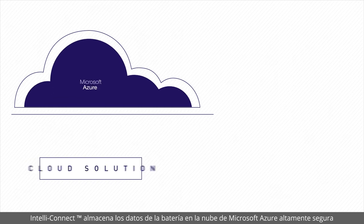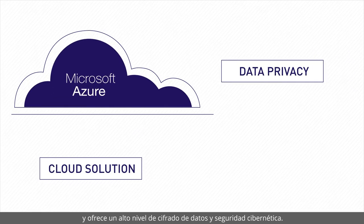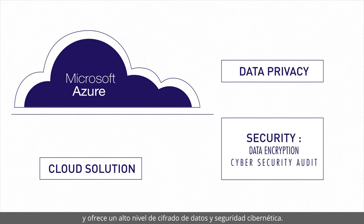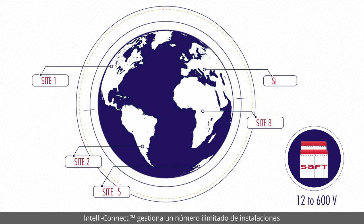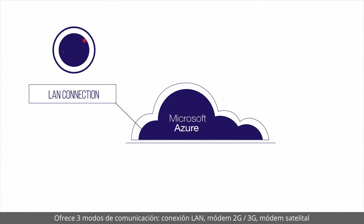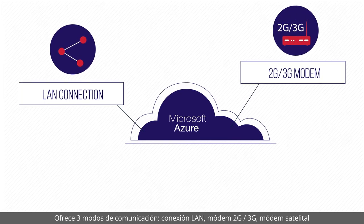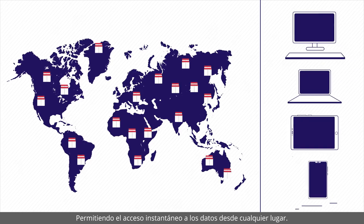IntelliConnect stores battery data in the highly secure Microsoft Azure cloud solution and offers a high level of data encryption and cyber security. IntelliConnect manages an unlimited number of sites and offers three modes of communication: LAN connection, 2G/3G modem, and satellite modem — allowing instant access to data from everywhere.